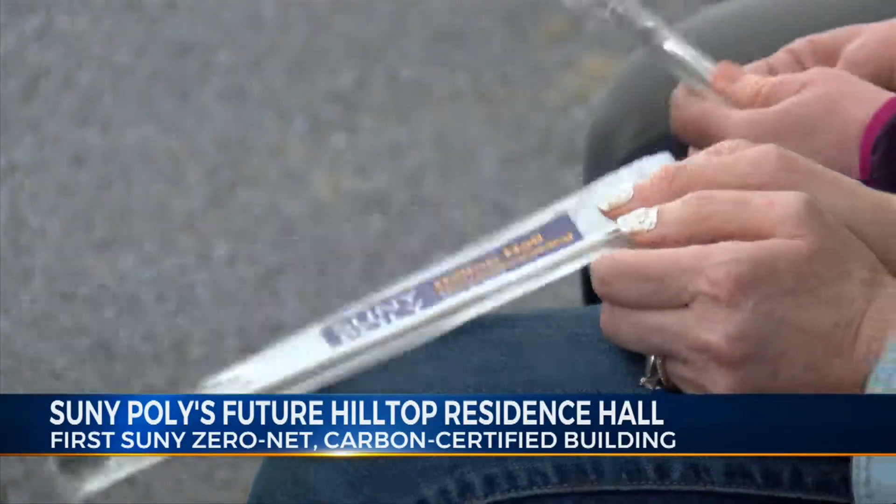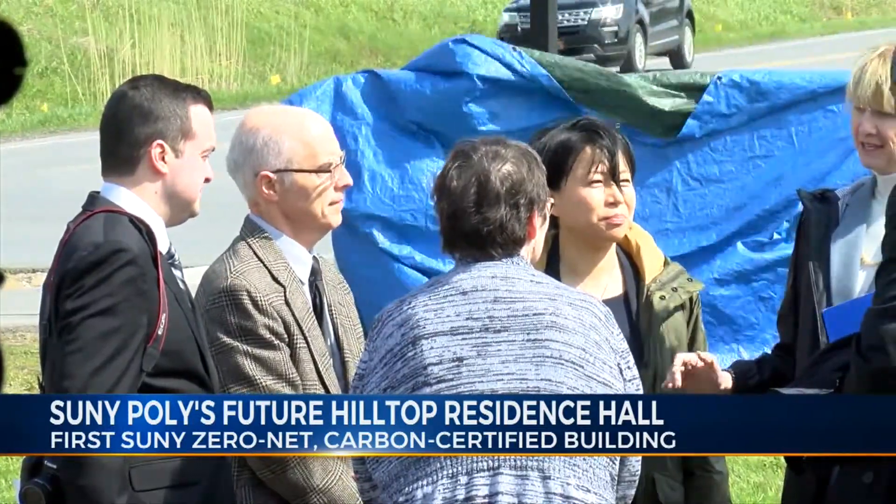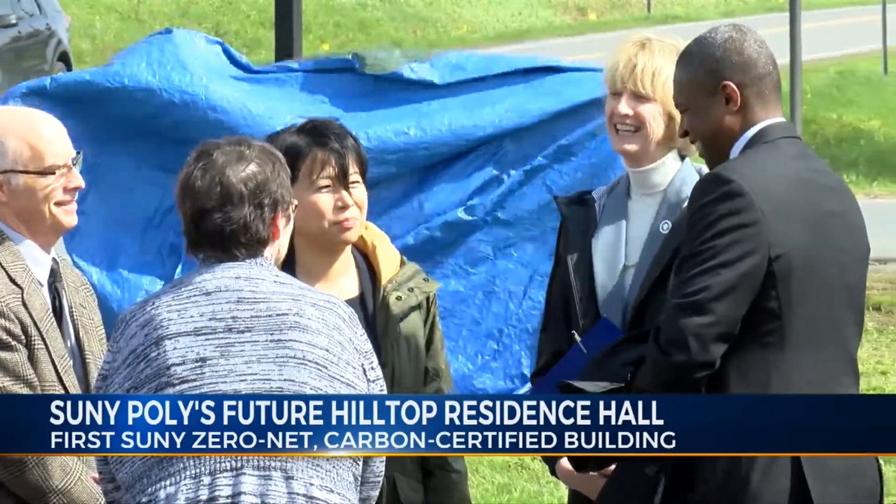I think it's what we need to do to be good stewards of the planet, and our students are demanding it, and the planet needs it. So we're coming together to deliver something that I think is going to be an example of what we'll do at SUNY for the rest of the time that certainly I'm chancellor.